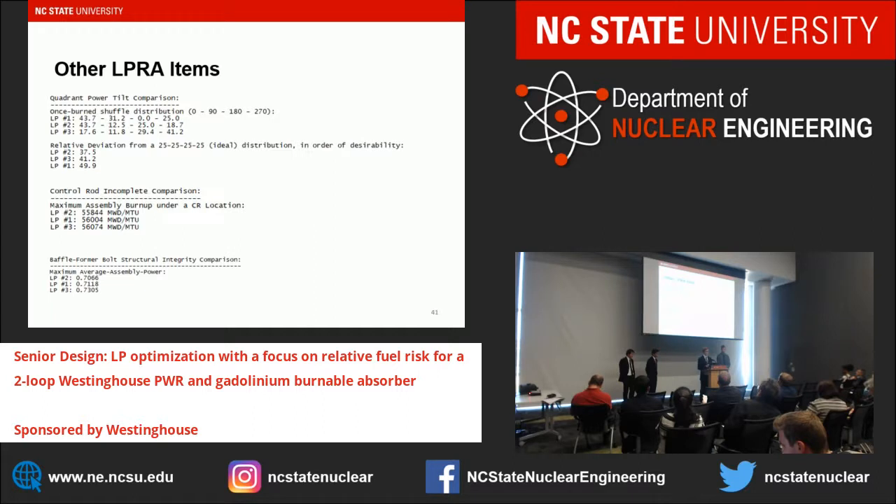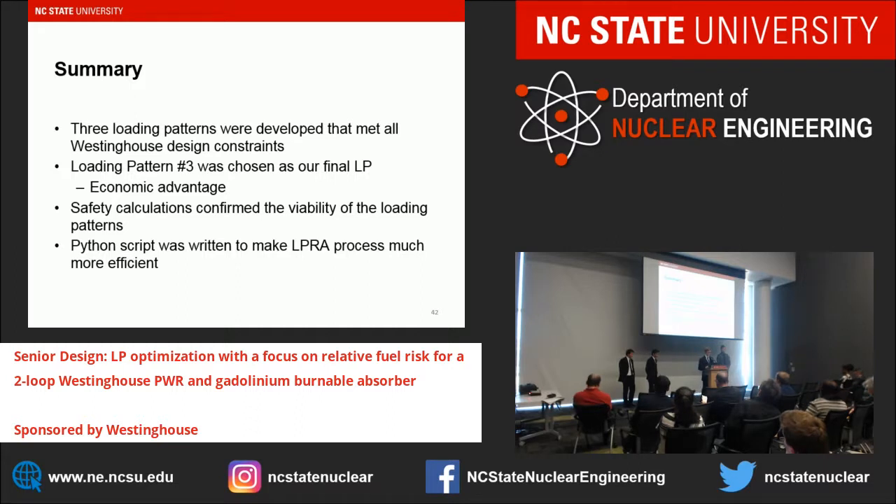Other LPRA items — to be covered in detail by the other group — include quadrant power tilt, where loading pattern two performs best and loading pattern one worst; control rod incomplete insertion, where loading pattern two performs best and three worst; and baffle former bolt structural integrity, where loading pattern two again performs best and three worst. In summary, we developed three loading patterns meeting all Westinghouse design constraints, selected loading pattern three as our final choice primarily for its economic advantage of using fewer feed assemblies and achieving a cycle length closer to our limit. Safety calculations confirmed viability, and we developed a Python script to make the LPRA process much more efficient.